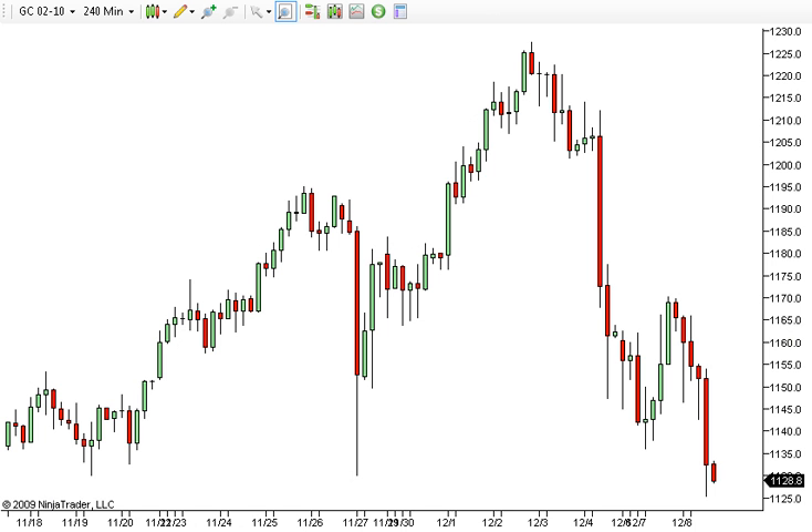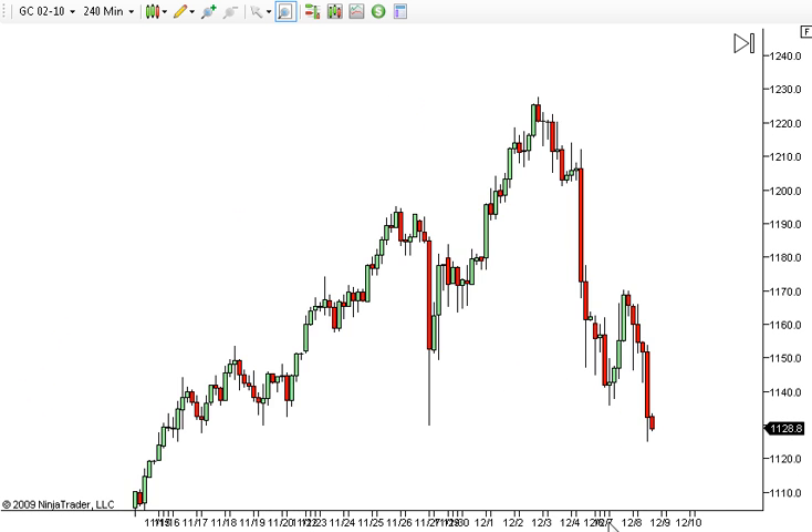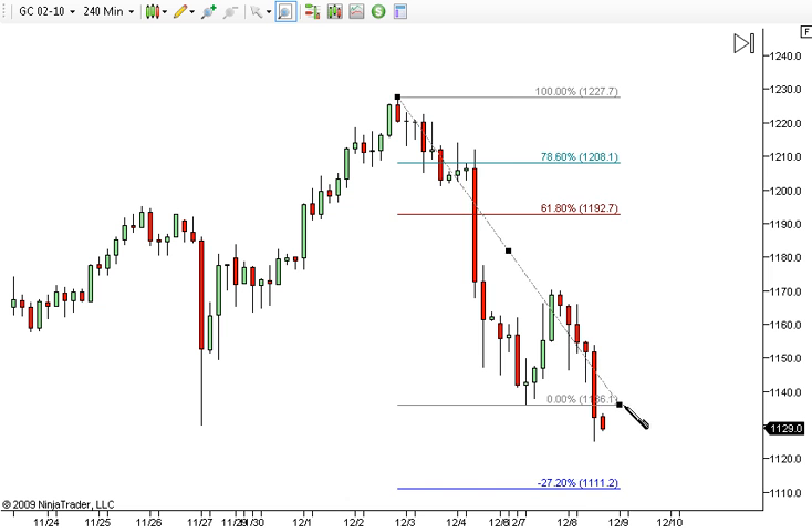Good evening everyone. In tonight's free video I want to do a quick look at gold — I've got a lot of questions about where I think gold is headed. It's been pulling back, and my analysis is basically telling me that now that we've broken below this low, I expect to see a break. I'm looking at a four-hour chart here.